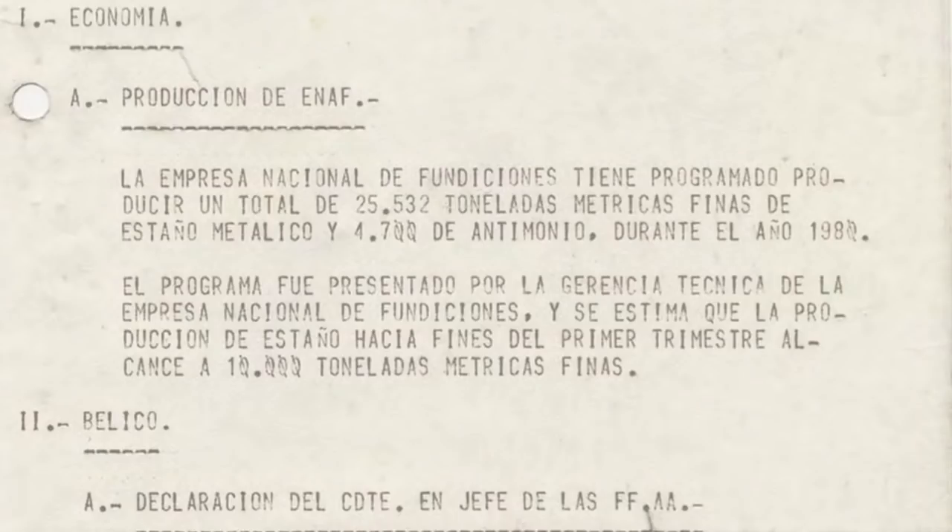era un archivo de un espesor muy importante, en el cual estaba un registro de todos los agentes de la CNI instalados a lo largo de Chile, de Arica a Magallanes, con su teléfono indicado en cada uno de esos lugares.